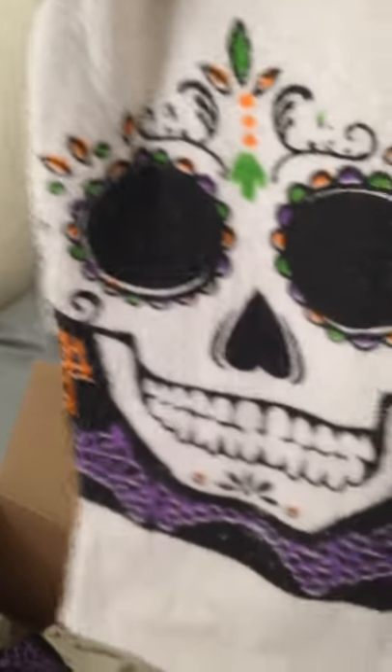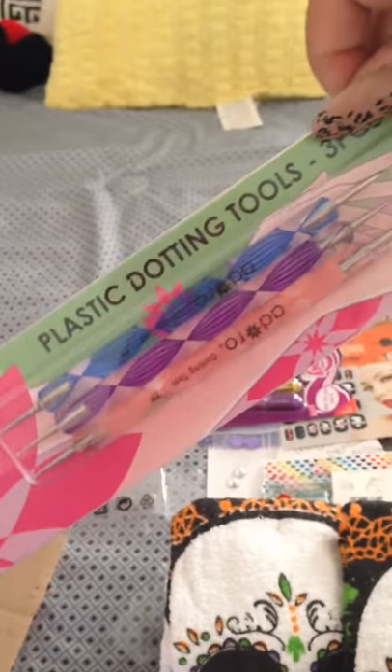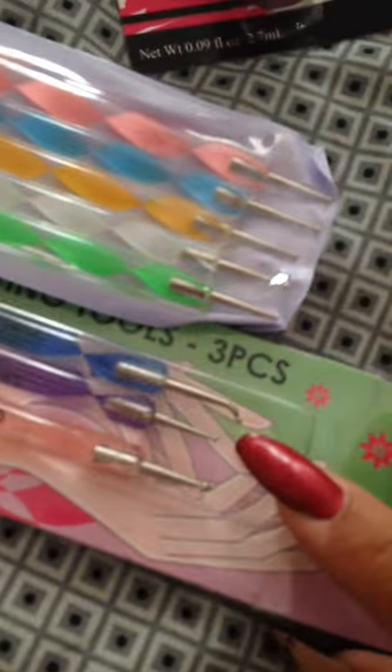And a little lamp — I don't have one, so this would be totally awesome. And I absolutely love these towels with the sugar skulls. I'm going to put these in my work area. Then she sent me some other dotting tools — they're larger than the other ones, or actually about the same. The only difference is that this one has a curve to it.